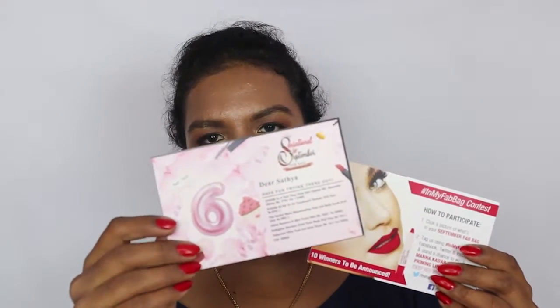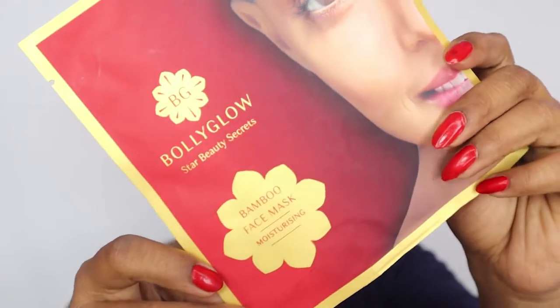The first thing you get is two cards: one is the information card listing the products, and the other is the contest card — I'll tell you about that later. The first product is the Bolly Glow Star Beauty Secrets Bamboo Face Mask. It's a moisturizing mask and you get all the usage information on the back of the packaging. This is priced at 195 rupees.